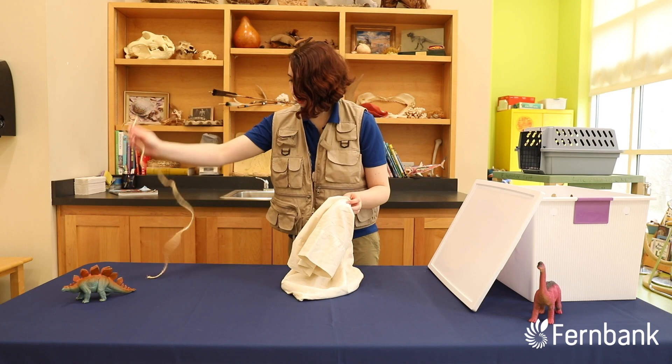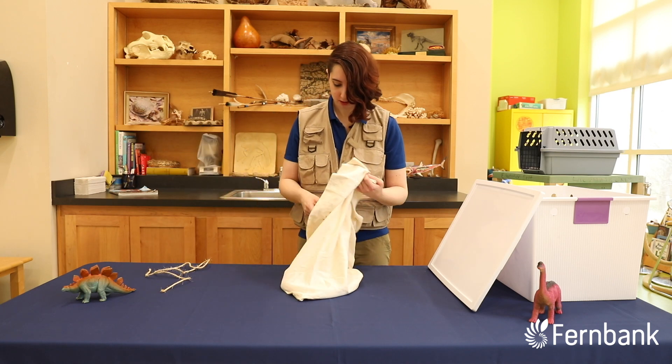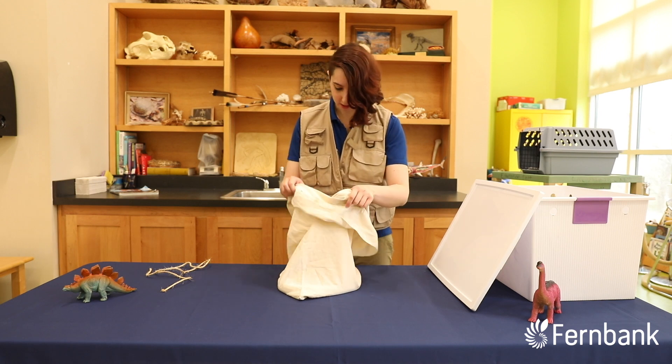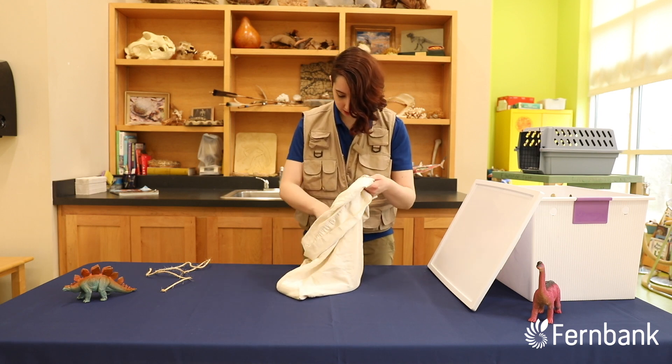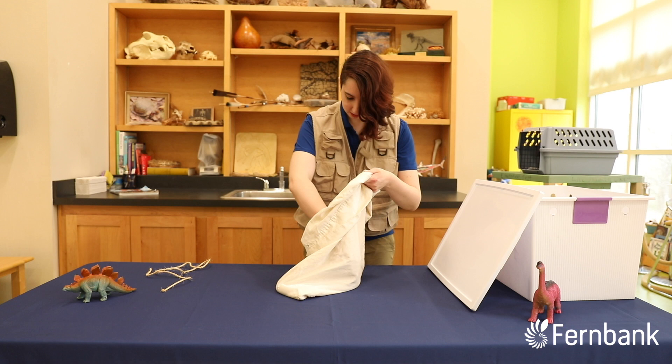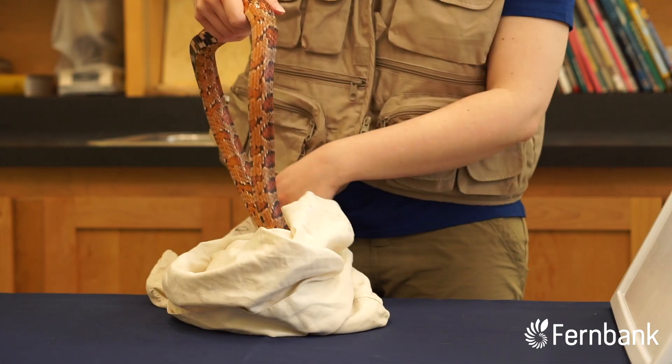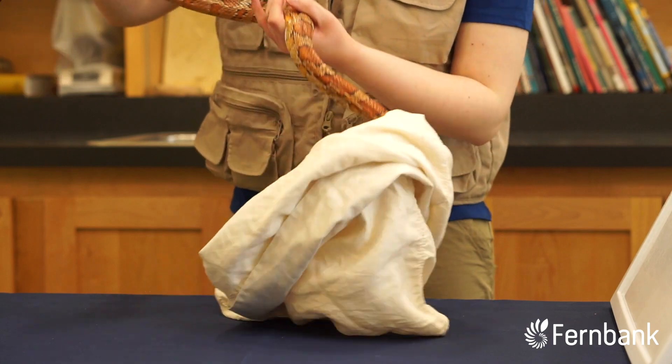You can find them all over the southeast. They belong to a family of snakes called rat snakes, and they come in black rat snakes, yellow rat snakes, and gray rat snakes — but of course our corn snakes are red rat snakes, our beautiful red color.